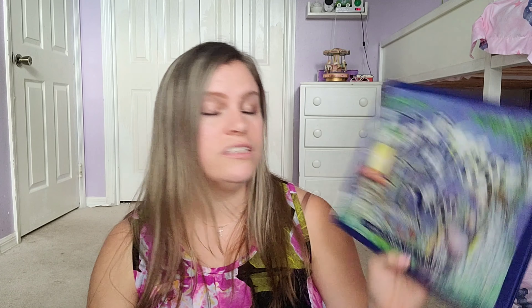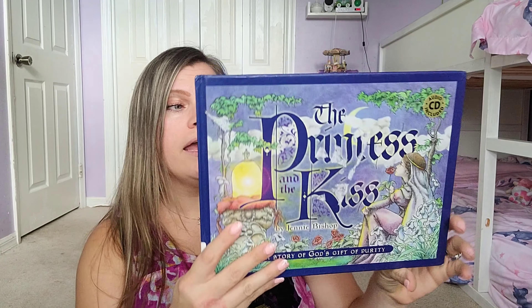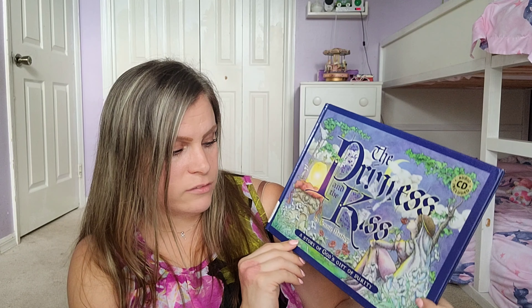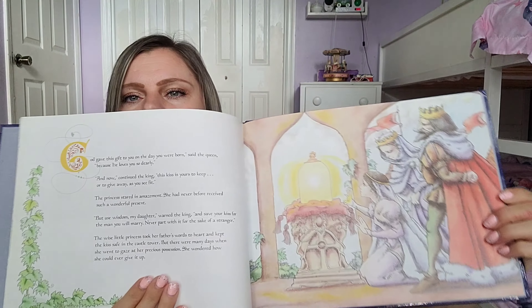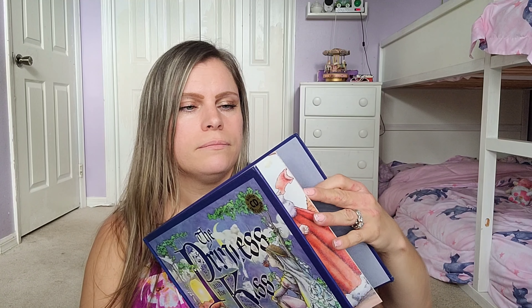The last book — and I'm super excited about this one — is The Princess and the Kiss: A Story of God's Gift of Purity. There's another book in this series that I have and shared in an Amazon haul. This one is beautifully illustrated and talks about staying pure, which are good things to discuss. I heard about this from the curriculum as well. Those are all the books I have today from ThriftBooks! If you enjoyed this please give it a thumbs up — have a blessed day!